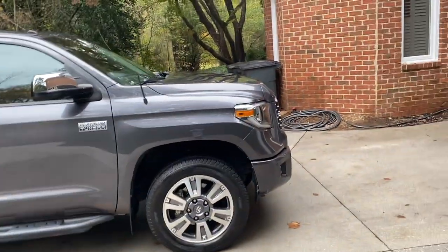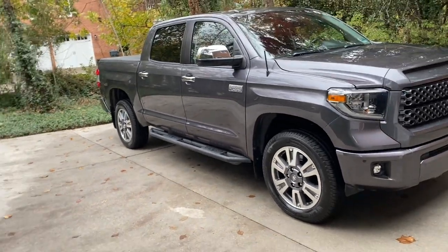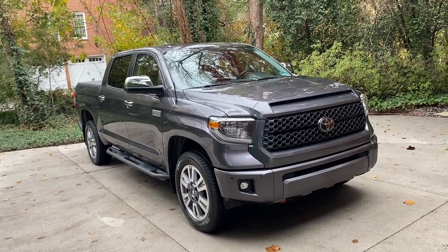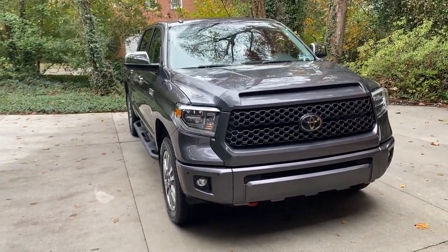Right at that 107,000-mile mark they also did a full tune-up. It was a bigger expenditure, but I'd crossed 100,000 miles. The vehicle was having no issues whatsoever — no transmission issues, no misfiring. We just did it because it was time for the maintenance.